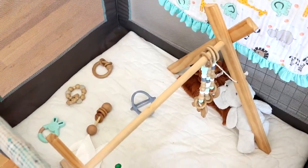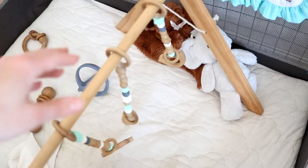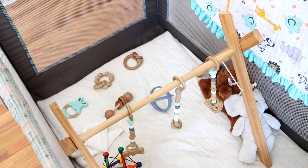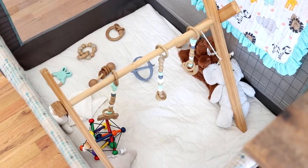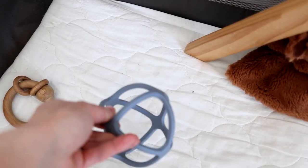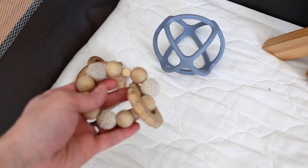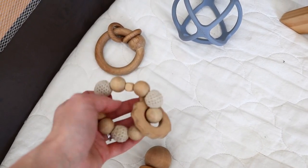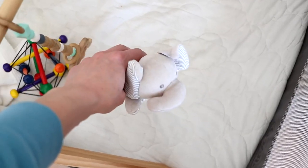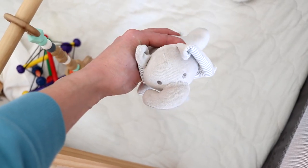For toys I like to stick with natural stuff — natural rubber, wood, cloth. We do have some silicone toys. I try to stay away from plastic as much as I can, and also from electronic stuff with lights and noises. I just try to keep it simple with open-ended things they can hold, chew on, rattle around. So we have a variety of little things — teething toys and some little animals and things like that.